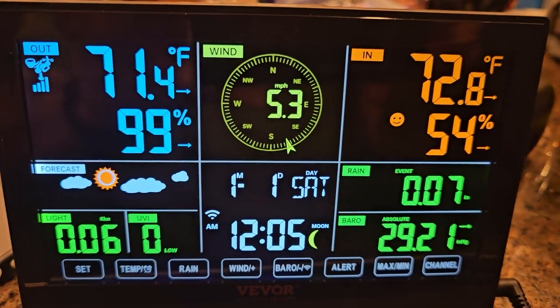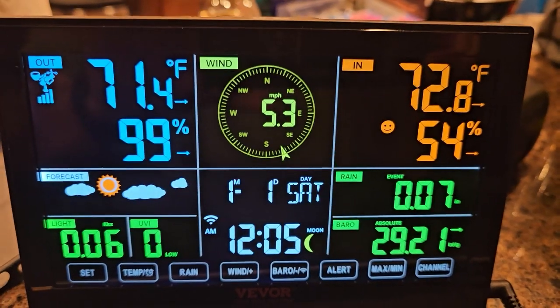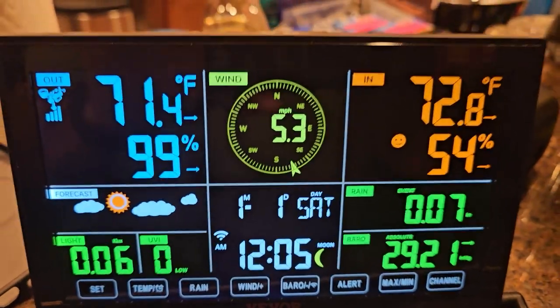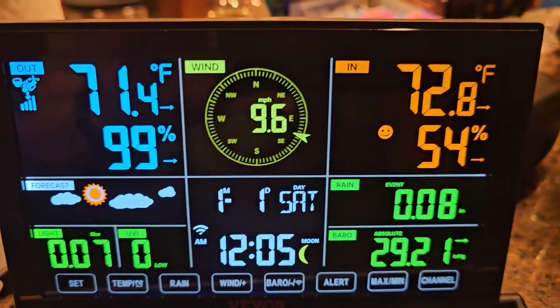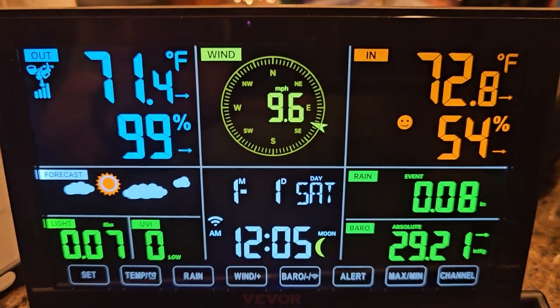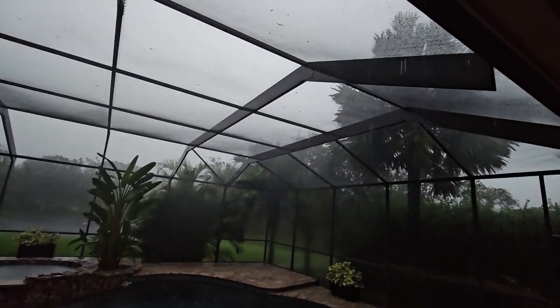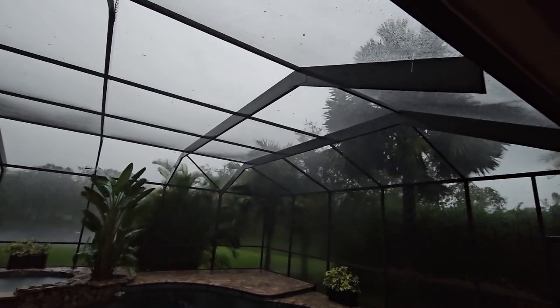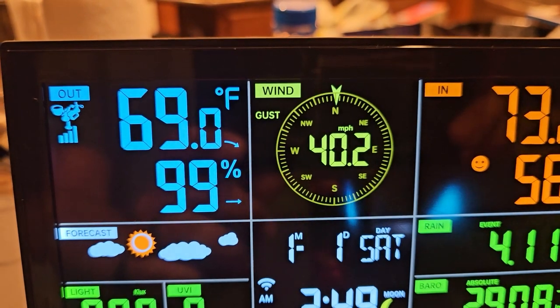This is the evening check-in. We are almost at the eye of the storm and this thinks the wind is five — 5.3 miles, oh 9.6 miles an hour. Let's go take a look and see what it looks like outside. The temperature looks right, the barometric pressure is working nicely. Unless it says there's 40 mile an hour gusts right now, I'm going to say the wind meter part is off.